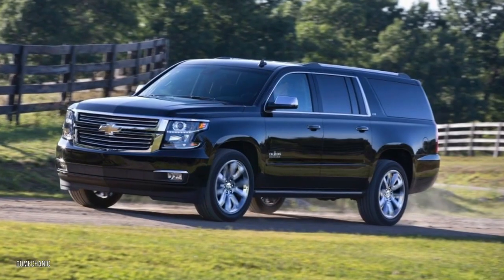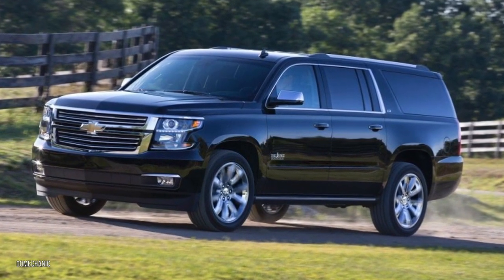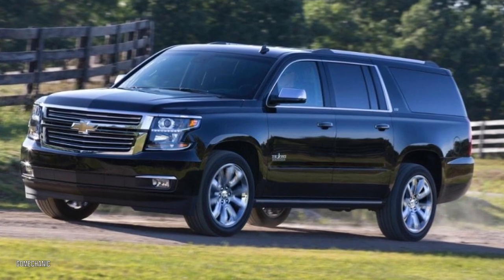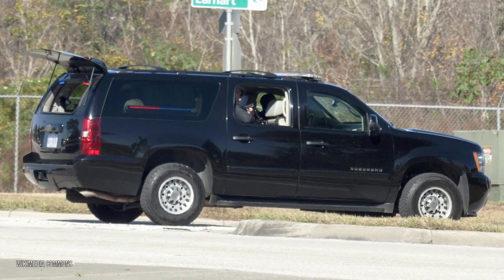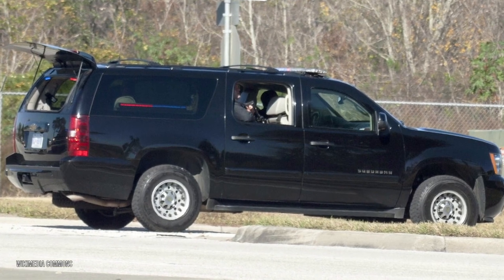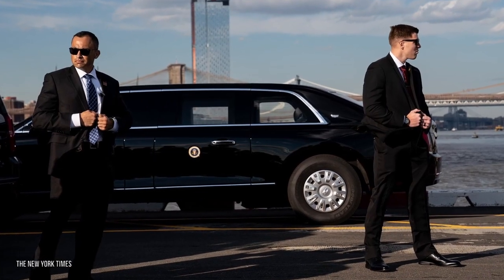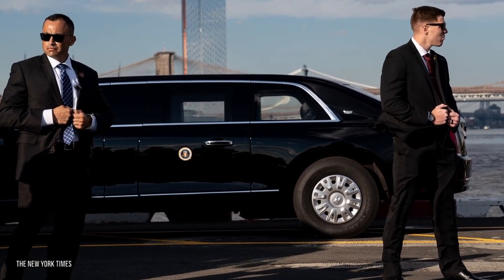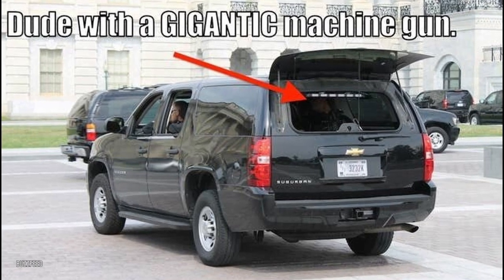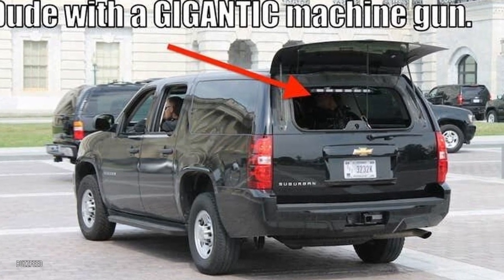Following the presidential security detail is an SUV codenamed Halfback, usually a modified Chevy Suburban. The Halfback carries armed Secret Service personnel who keep an eagle eye out and are ready to intervene if anything goes down. The agents inside are trained in VIP protection tactics and defensive driving. They usually drive with windows and tailgate open, and you can see at least one occupant carrying a handheld weapon.